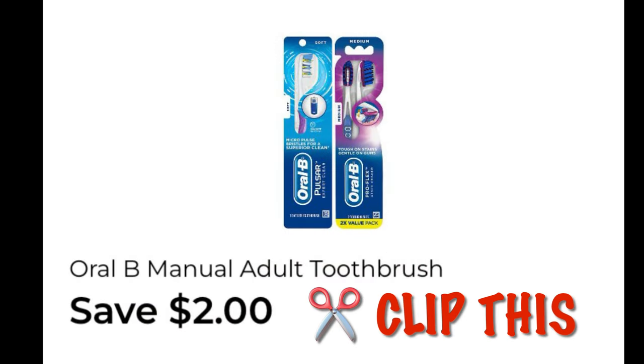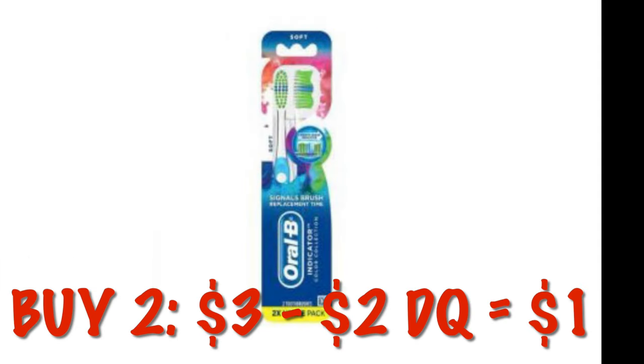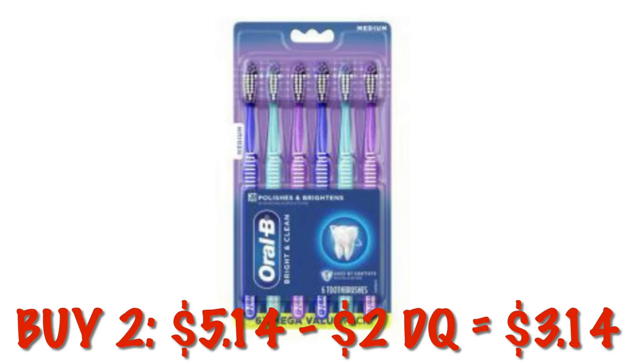We've got $2 off of two Oral-B toothbrushes. These are $1.50 each, so buying two it'll be $3. Minus our $2 digital, we will pay $1 for two packs of toothbrushes. This also attaches to multi-packs — two of them would be $5.14, and after that $2 digital it would be $3.14.